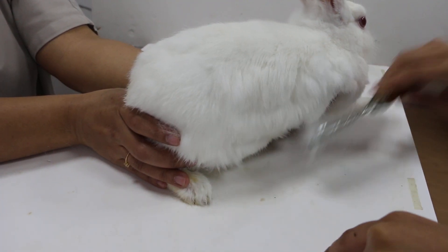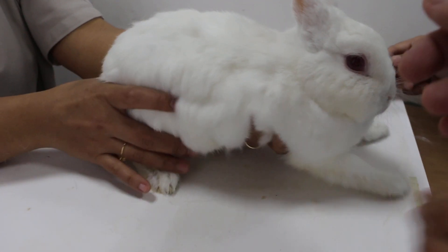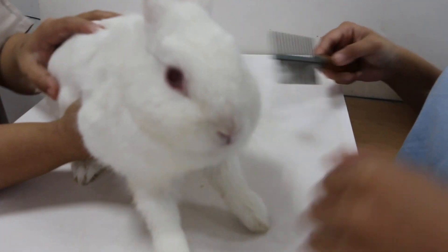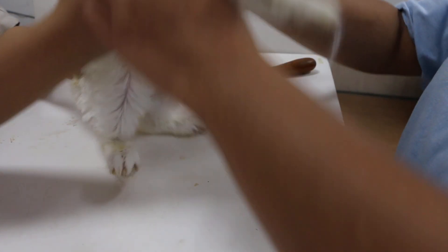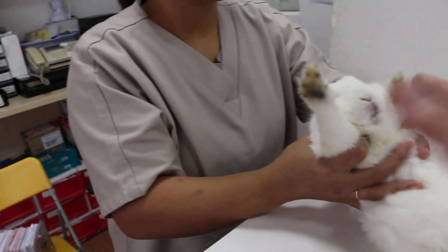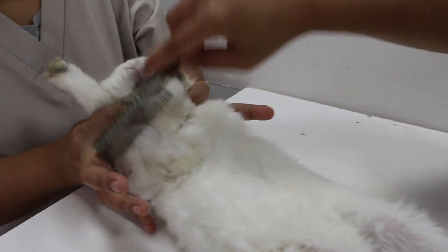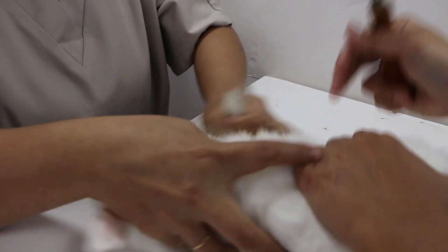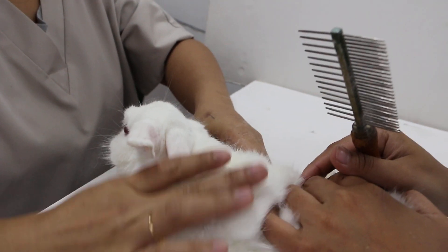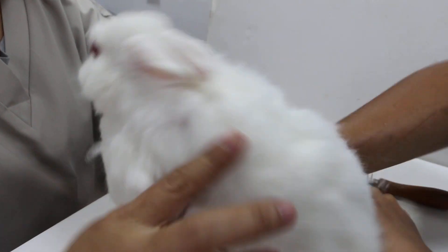Then we go below already — the neck. There's still a lot of loose hair below the neck. Go upside down, we check the chest. Let her do the armpits. Hold the armpits. This rabbit's a bit nervous — hold the armpits firmly.